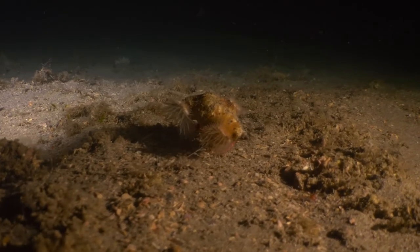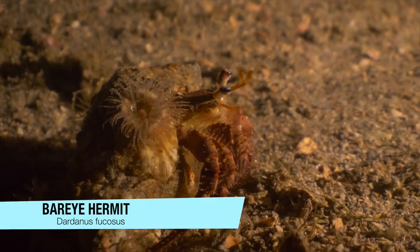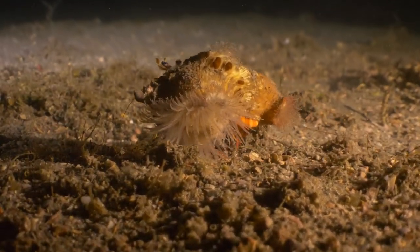I continue across the sand still looking for an octopus. Instead I find this cute little hermit crab — his shell is covered in anemones. Not only does he carry his home around with him, he also brings his friends.